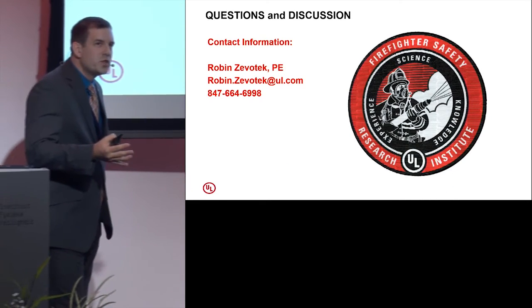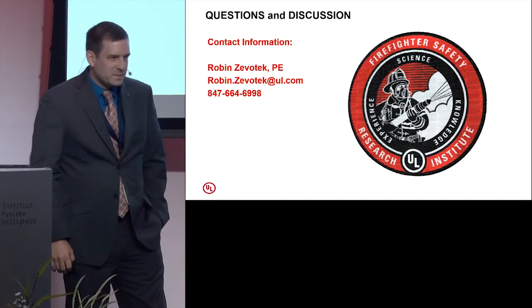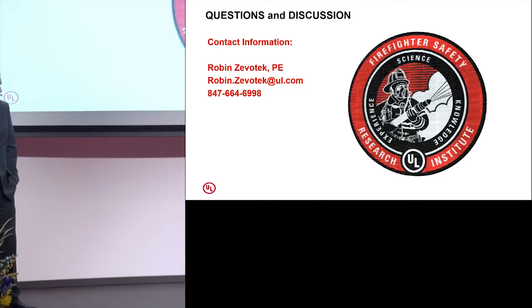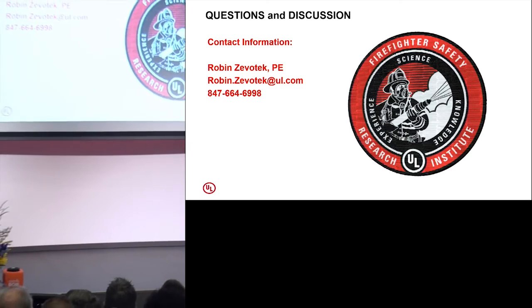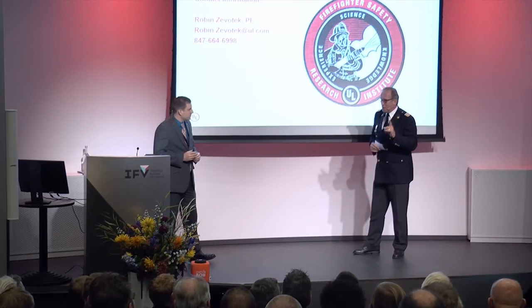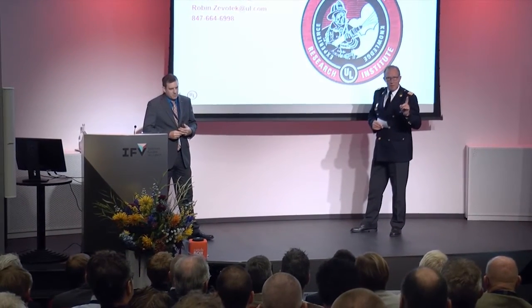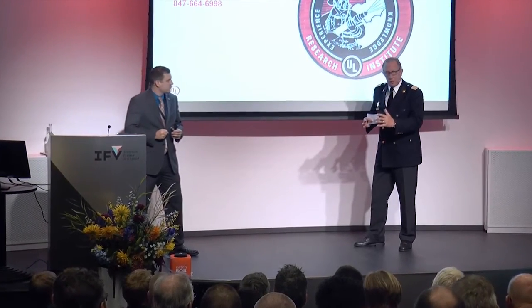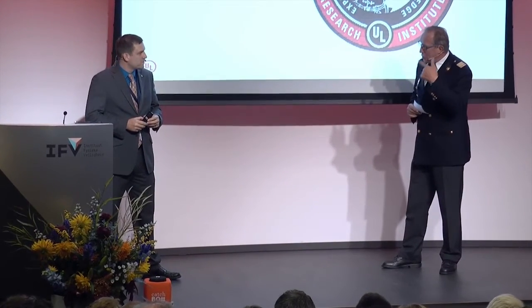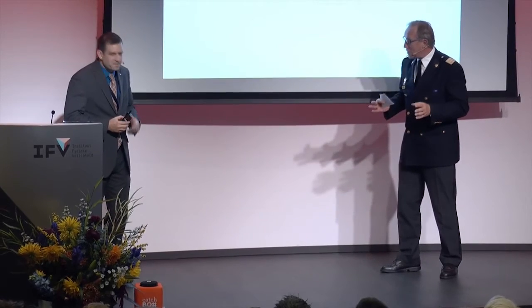With that, I'm just about on my time, but we'll see if we have any questions. Thank you very much, Robin. One thing I'll add: I started this morning by stipulating that we have to take care because we put our people in a very dangerous zone. You showed again that we need to do investigation to learn and study what it's all about. It's not about putting water on the fire — it's about science. Thank you very much.